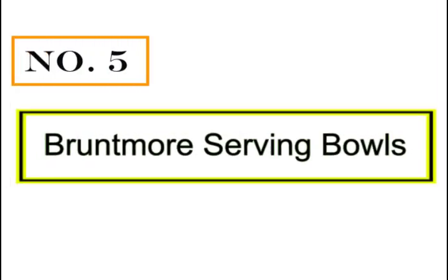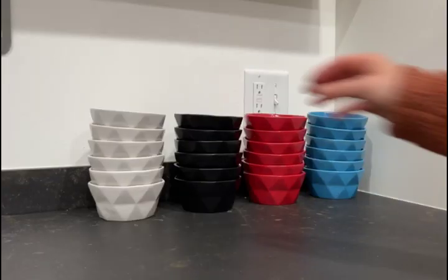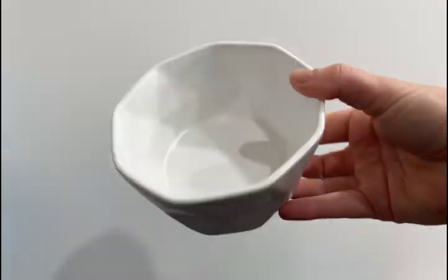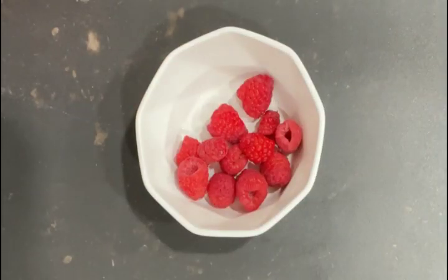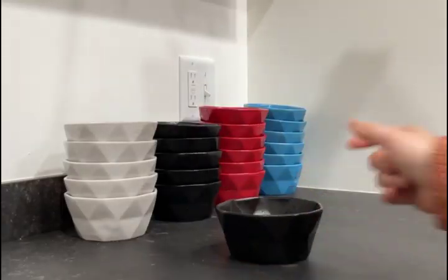Number 5: Bruntmore Serving Bowls. These ceramic bowls come in fun colors and are super high quality. They are the perfect size for single-serving snacks or meals such as fruit, cereal, salads, veggies, dips, and more. The different color options really add a pop to the kitchen.